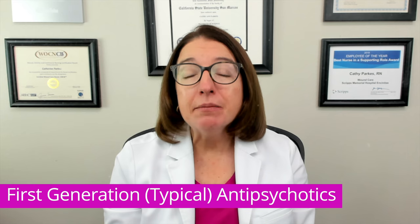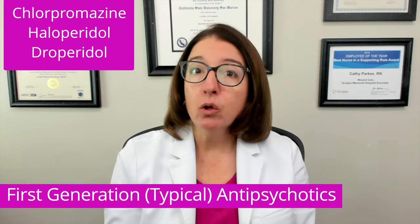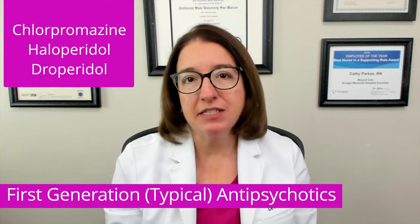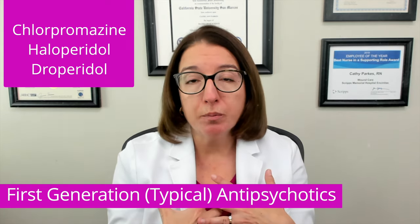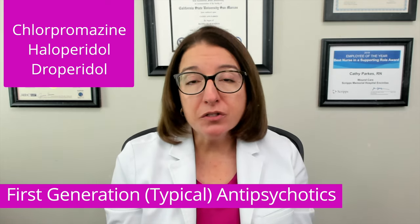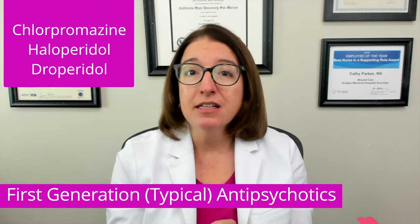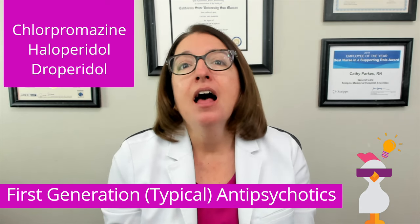First-generation or typical antipsychotic agents include medications such as chlorpromazine, haloperidol, and droperidol. These medications control the positive symptoms of schizophrenia — things that are added to a person that should not be there — such as hallucinations and delusions. Our cool chicken hint to help you remember at least one of these medications is: if you have hallucinations, then you might need haloperidol.